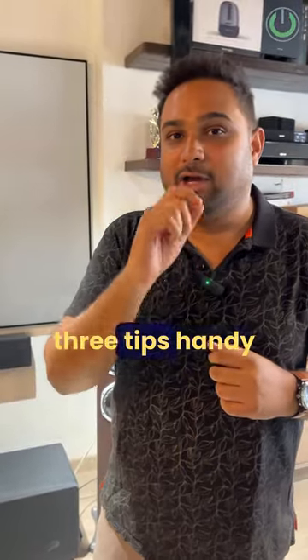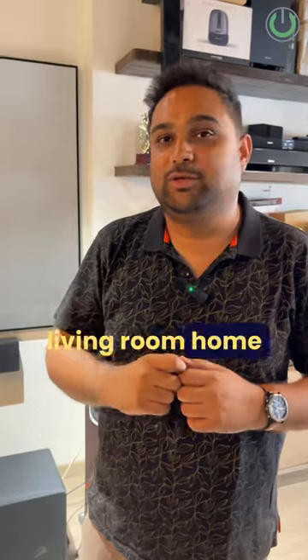So make sure to have these three tips handy with you while designing a living room home theater system.